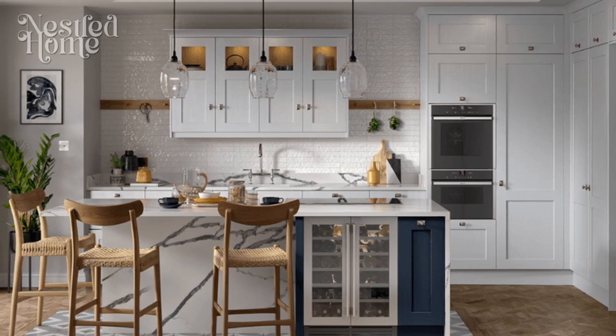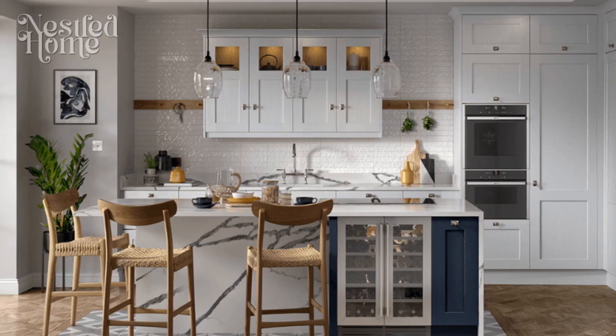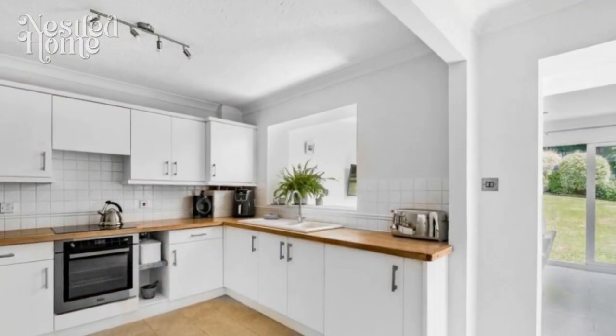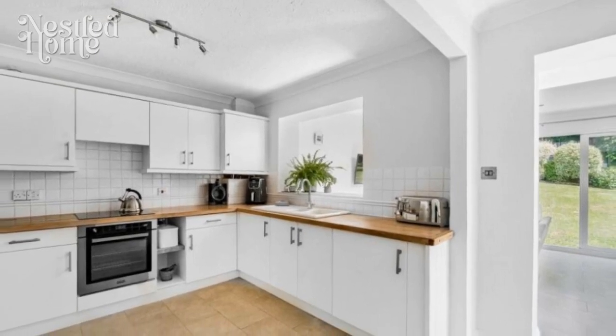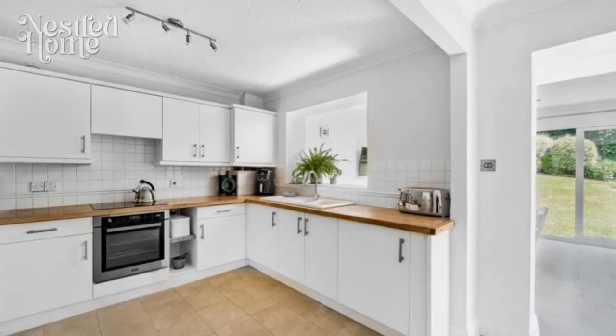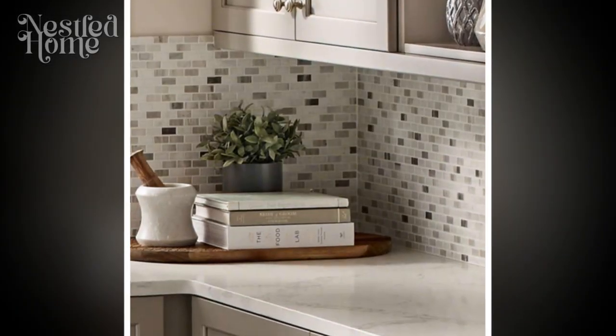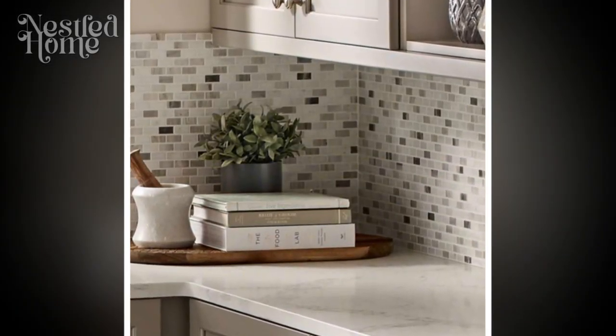2. Functional furniture selection. Choose functional and sleek furniture that serves a purpose. Consider minimalist cabinets and storage solutions with simple handles or a handleless design. Maximize space by selecting furniture with built-in storage options to keep countertops clutter-free.